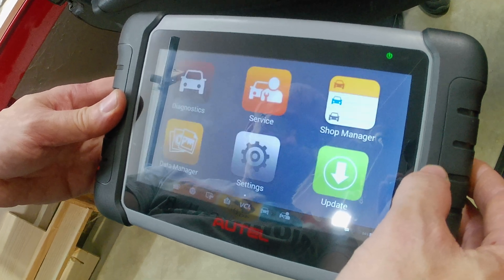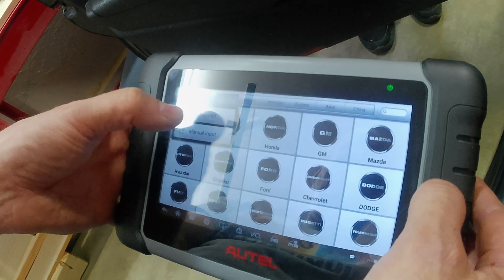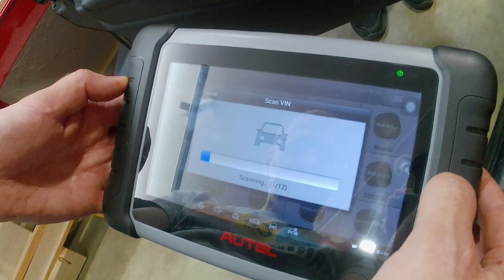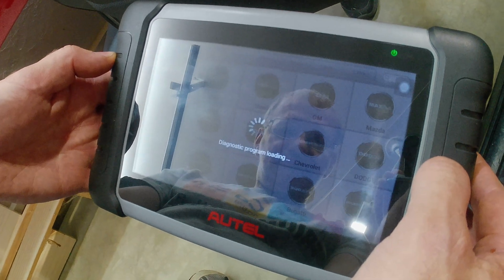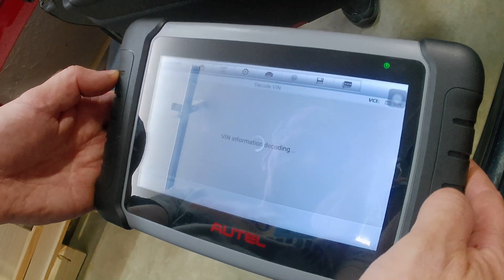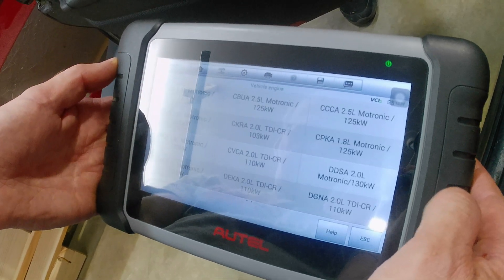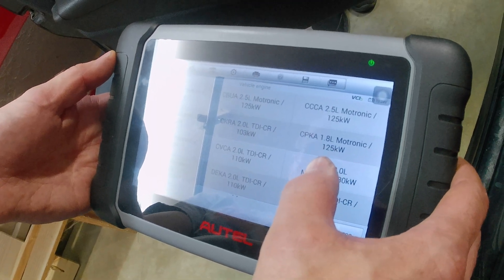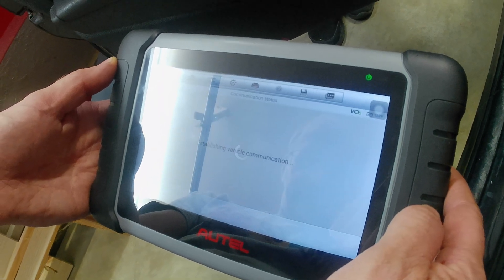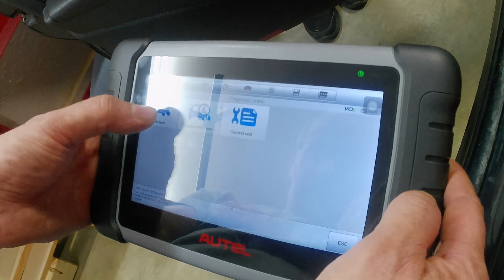Let's see if that brings up any codes. We're going to go into Diagnostics and auto-detect the VIN. Establishing Bluetooth communication. That's the VIN. I don't know Volkswagen as well, so we're going to go into Diagnostics and do an auto-scan.